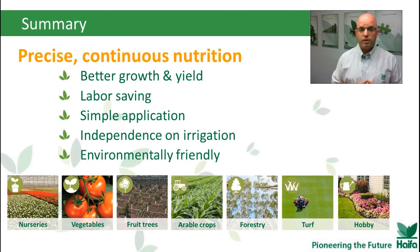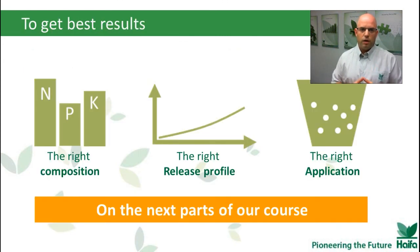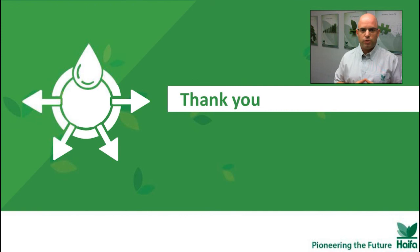Today we've seen that beside the five major benefits of using CRF, CRF brings solutions to every one of these segments — it's much more than just a holistic approach. For the next chapters, after learning about Multicot technology and where and why to use it, we now need to learn about the right NPK composition, the right release profile, and the right application. Thank you everybody, and see you next time.